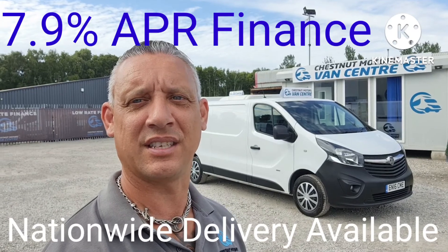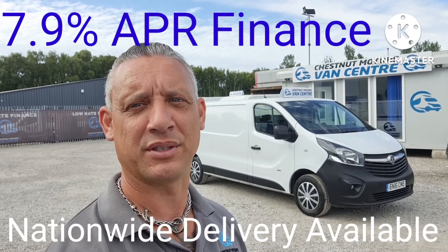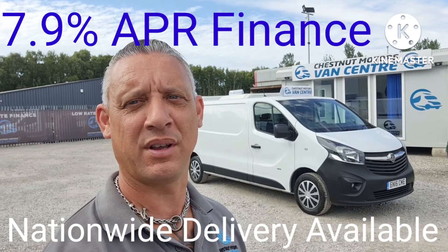So there you have it guys — 2016 long wheelbase Vauxhall Vivaro. It's going to come with a new MOT and a full service from ourselves too. Nationwide delivery also available.